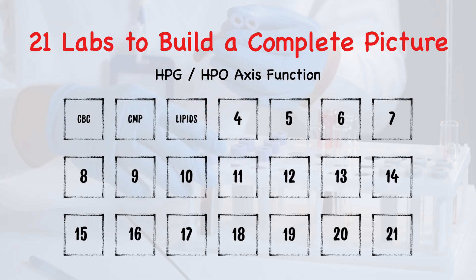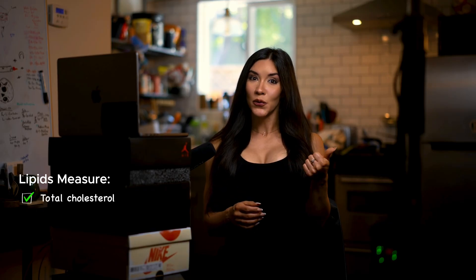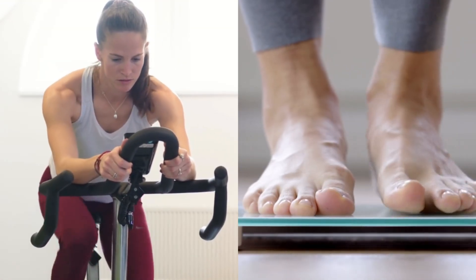Number three, a lipid panel with ratios. This is going to help us look at total cholesterol — including good fat and bad fat, so HDL, LDL, as well as triglycerides. You want to have something more than just low or high cholesterol, and these ratios can be really powerful predictors in cardiovascular health and metabolic health.